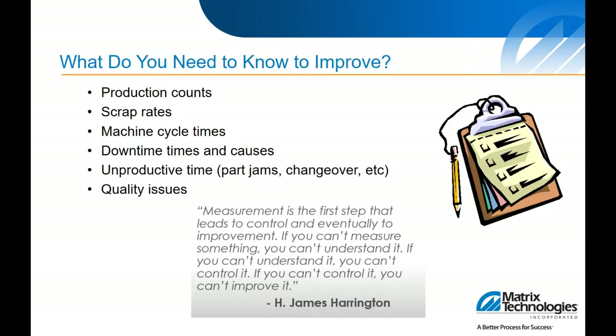What do you need to know to improve? You need to know what is going on and what may be causing the issues, and for that you need data and measurements. Even simple measurements like cycle times or down times can be critical metrics to an overall improvement effort. Dr. James Harrington quoted: 'Measurement is the first step that leads to control and eventually improvement. If you can't measure something, you can't understand it. If you can't understand it, you can't control it. And if you can't control it, you can't improve it.' Dr. Harrington was known as a quality guru who wrote the Business Process Improvement Methodology.